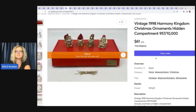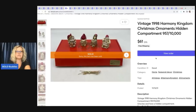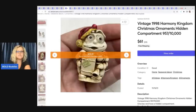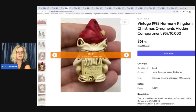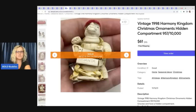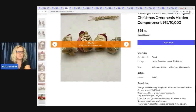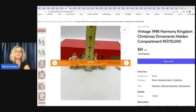The next item is this vintage 1998 Harmony Kingdom Christmas Ornaments with a hidden compartment. I found a bunch of these at a garage sale and had never heard of the brand, but comps on some of them are really good — they open up and have a hidden compartment inside. Definitely look them up if you see them, because some go for more than others. These were in the original box, and I sold this for $61 with free shipping.